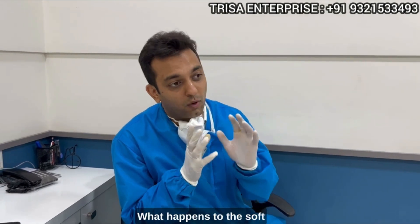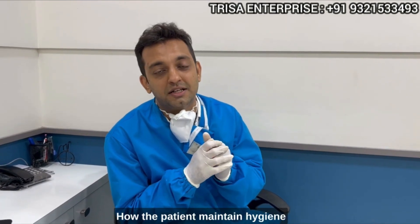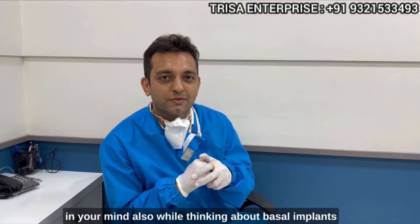How much do they last? What happens to the soft tissue around the basal implants? How do patients maintain hygiene for immediate extraction cases?